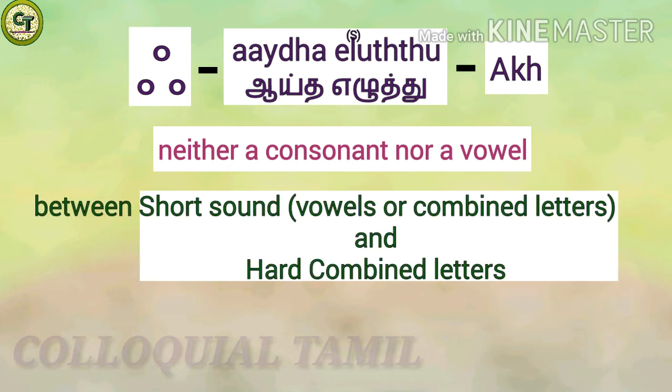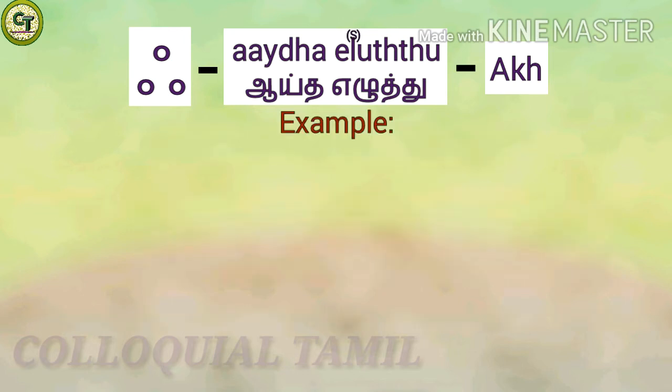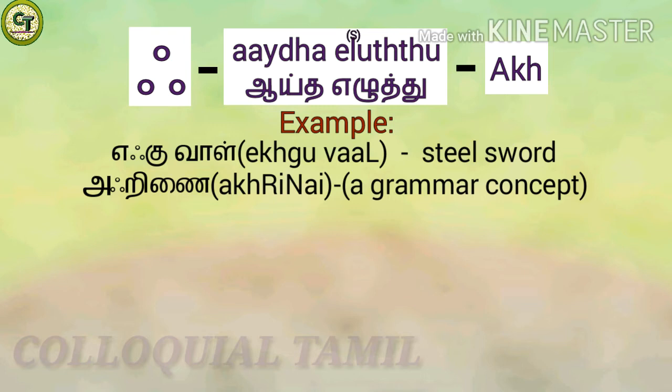Aytham is rarely used by itself. It comes between short sound vowels or short sound letters and hard combined letters. Hard combined letters are the letters formed by adding the hard consonants with the vowels. Please refer to previous videos in this playlist to know what short sound vowels or letters and hard consonants and combined letters are. Let's see an example: 'Ekkaal' which means steel, and another example: 'Agrinai', which is a grammar concept we'll learn later. As you can see in these example words, Aytham comes after the short sound vowels.